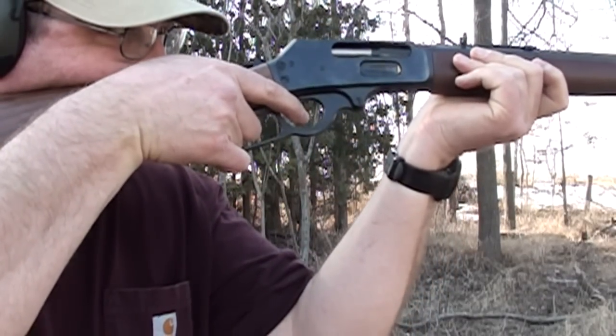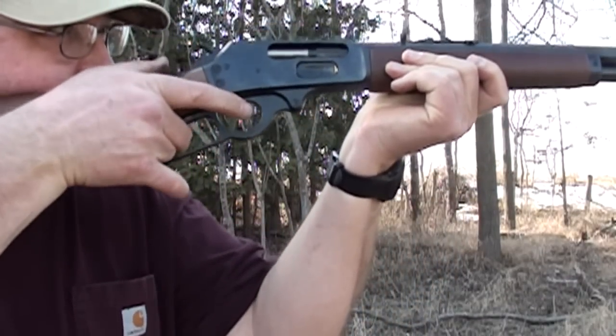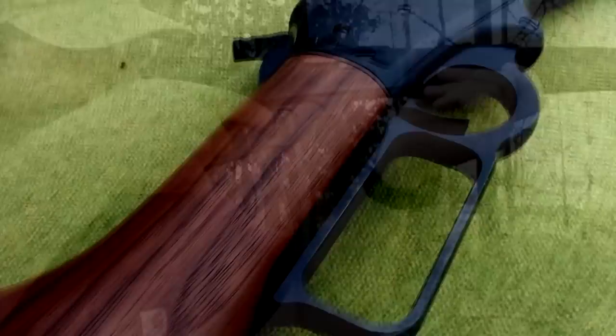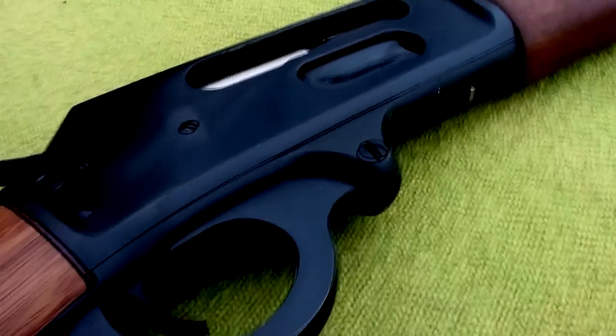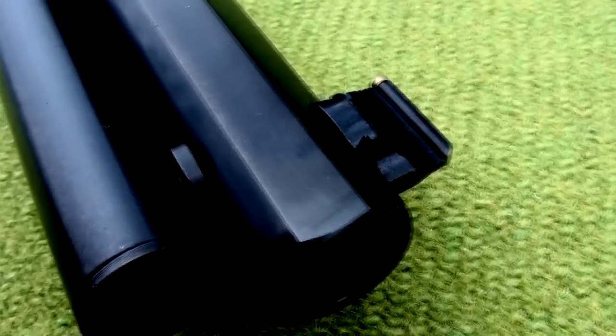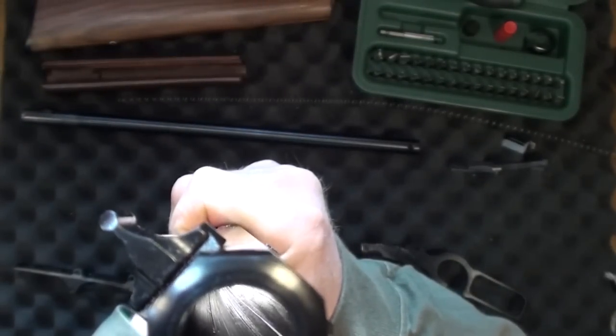This is my 1895C model Marlin — the 'C' for Cowboy. It's a limited edition sold exclusively by Cabela's, and that was the reason I bought it because I like the tapered octagon barrel. It's an 18.5-inch barrel with a 1-in-20 twist and Ballard rifling rather than micro-groove.